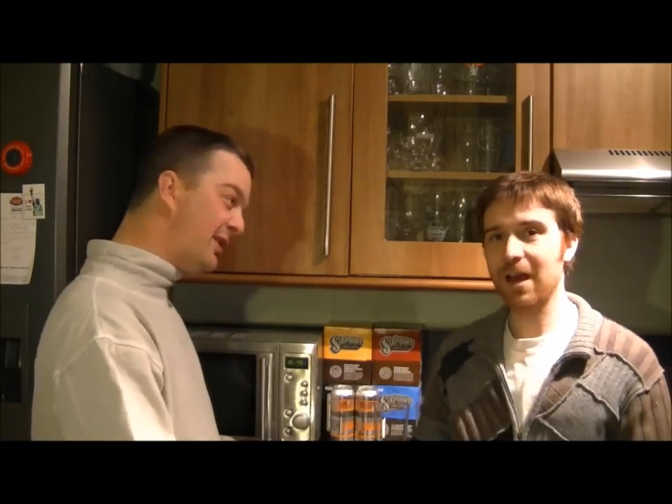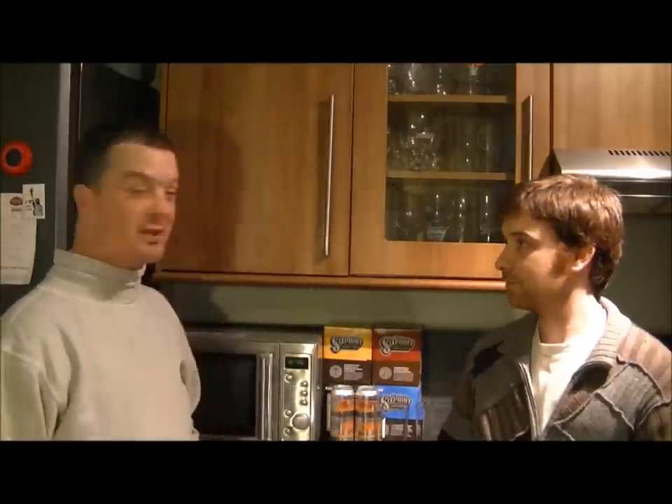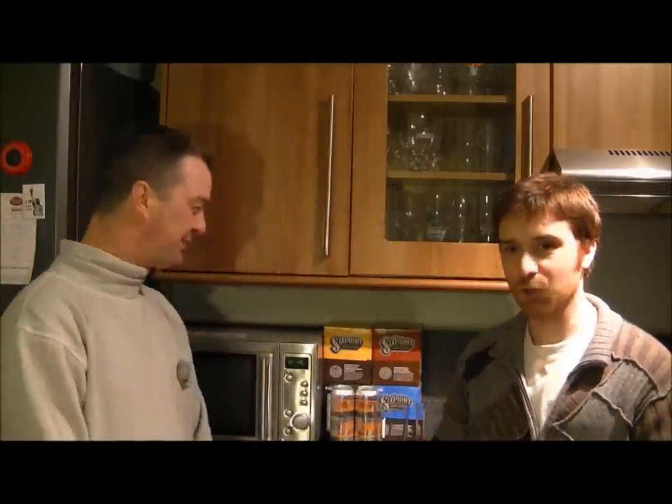Hello again, welcome to another edition of Real Ale Guide and also Real Ale in 140 - going for the joint reviews again. You'll be able to check it out on youtube.com/realalein140 and Real Ale Guide, whichever channel you prefer.